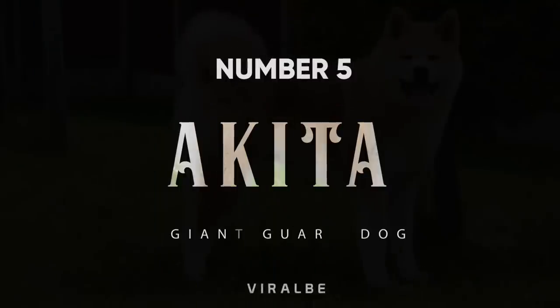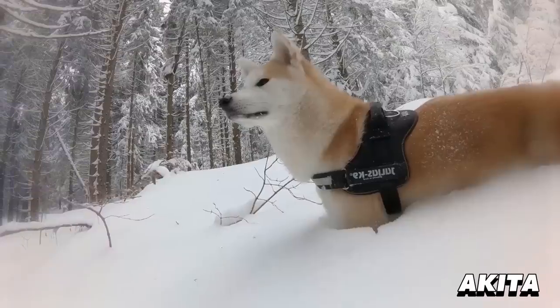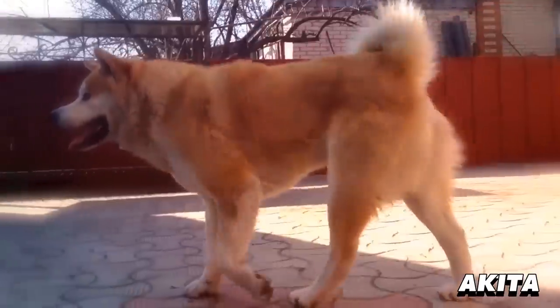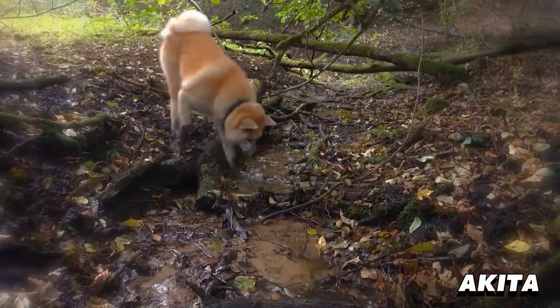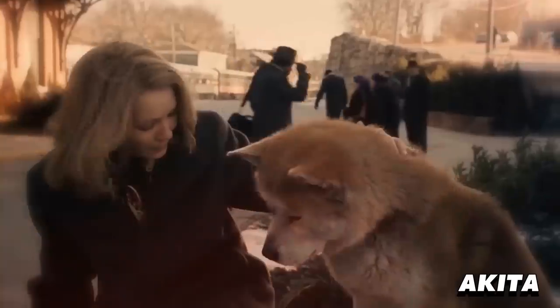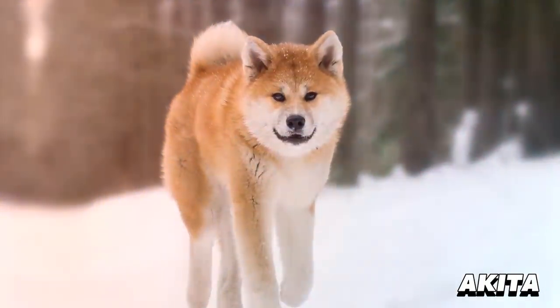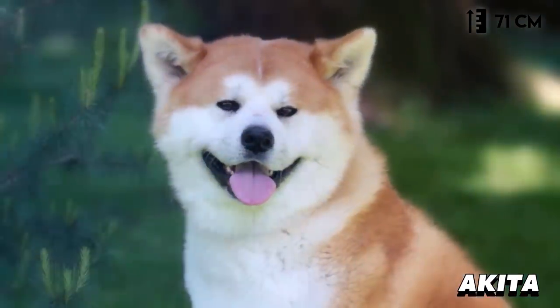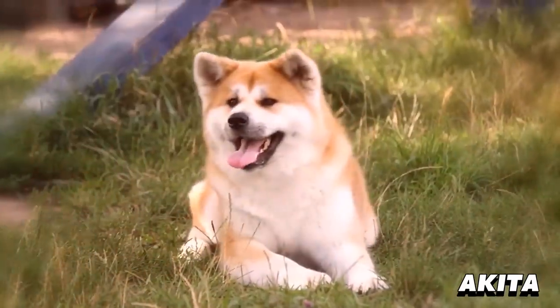Number 5: Akita. The Akita was bred to be a guard dog, and their skepticism of other people and dogs stems from their deep devotion to their humans. There is perhaps no better example of an Akita's unwavering devotion to their owner than that of Hachiko. The Akita is a large breed and can reach a height of up to 28 inches. This fiercely loyal canine is brave, sharp, and attentive.